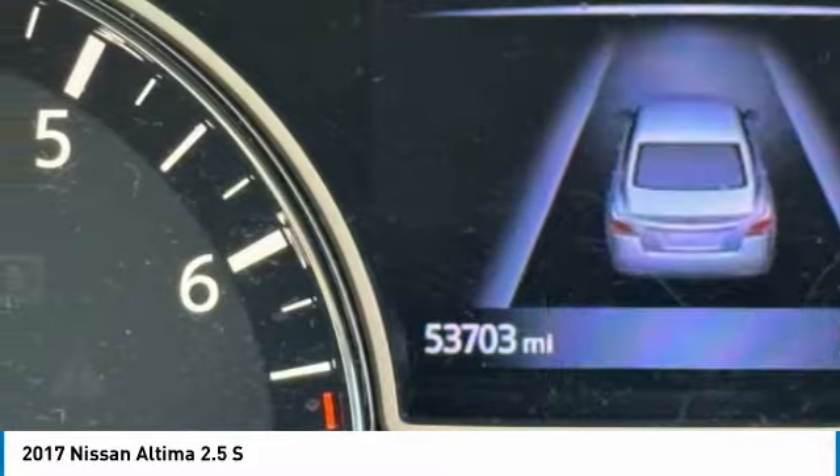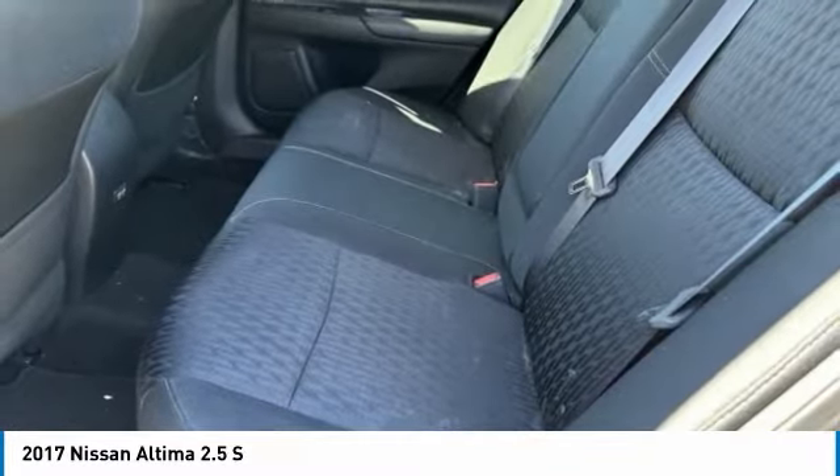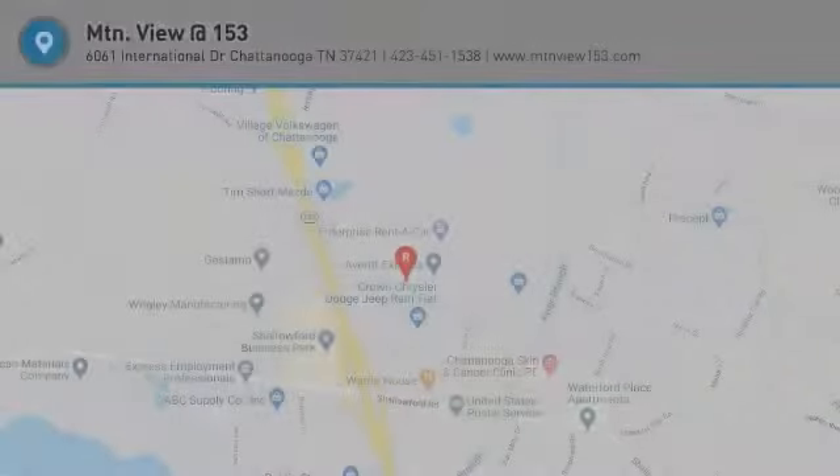Four-wheel disc brakes, splash guards, rear window defroster, and security system. This vehicle offers reliability and good looks at a great price, so come in and take a test drive today.